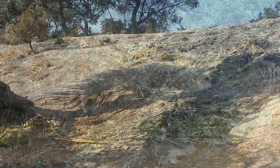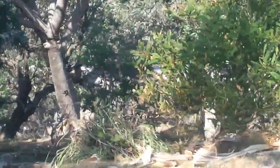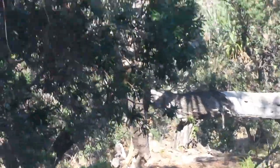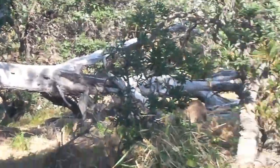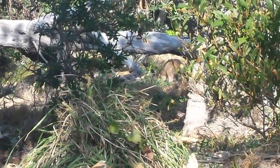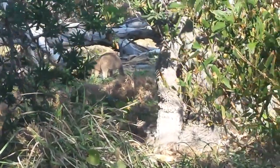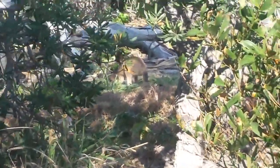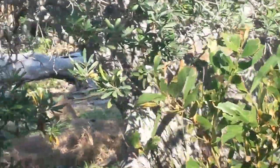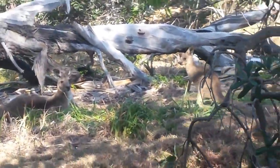Kangaroos — stay still, go slow, go slow. Oh, there's a joey! There we go, there we go. I'm going to try and sneak in closer. These are all native animals.